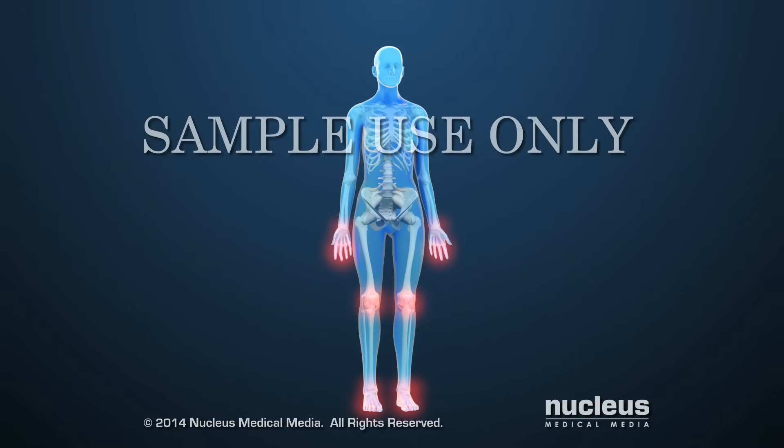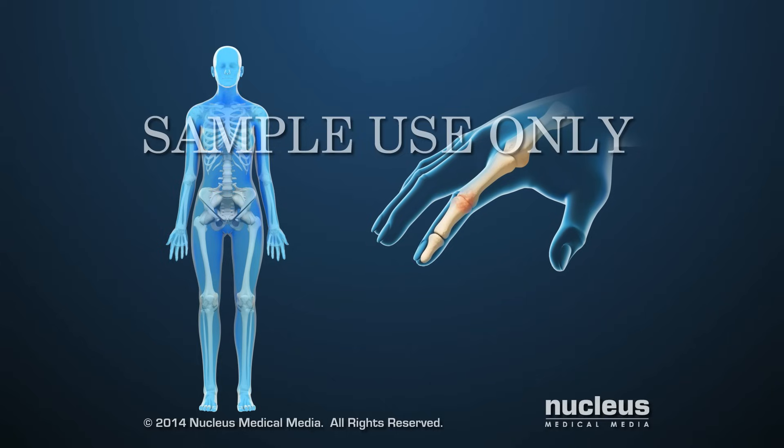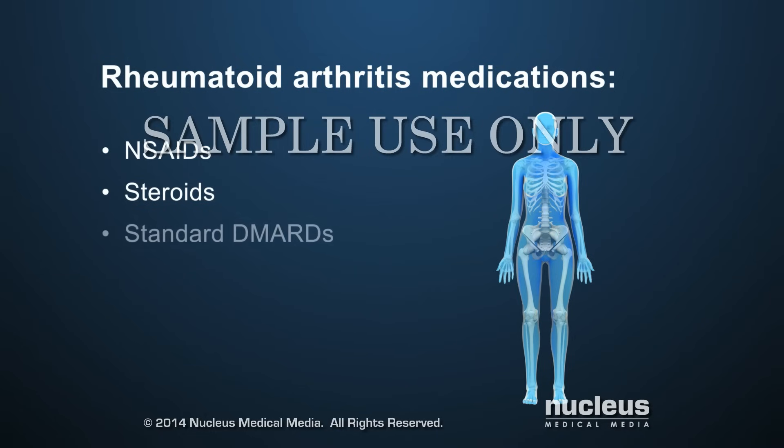There is no cure for rheumatoid arthritis. However, doctors commonly prescribe various combinations of medications that, when taken together, can reduce inflammation and pain and slow down joint damage. These include non-steroidal anti-inflammatory drugs, or NSAIDs, steroids, and standard disease-modifying anti-rheumatic drugs, or DMARDs. If standard DMARDs aren't working, doctors may prescribe newer drugs called biologics, also known as biologic DMARDs.